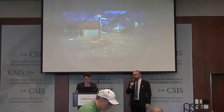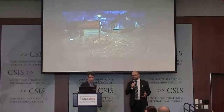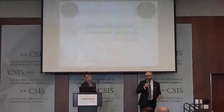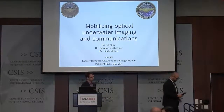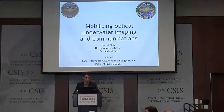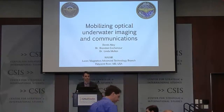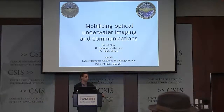I'm going to start off with Derek Gowdy. Is this going to be what Brandon talked about last year? Some really cool underwater applications of software-defined radio. My name is Eric Gowdy. I work with Dr. Ray Kokenauer and Dr. Lina Nola in the lasers and magnetics technology branch, about an hour and a half south of here.